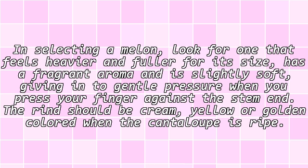In selecting the melon, look for one that feels heavier and fuller for its size, has a fragrant aroma and is slightly soft, giving in to gentle pressure when you press your finger against the stem end. The rind should be cream, yellow or golden colored when the cantaloupe is ripe.